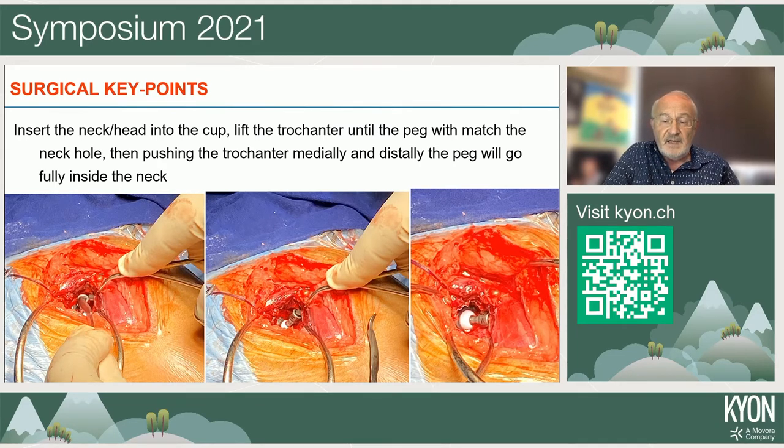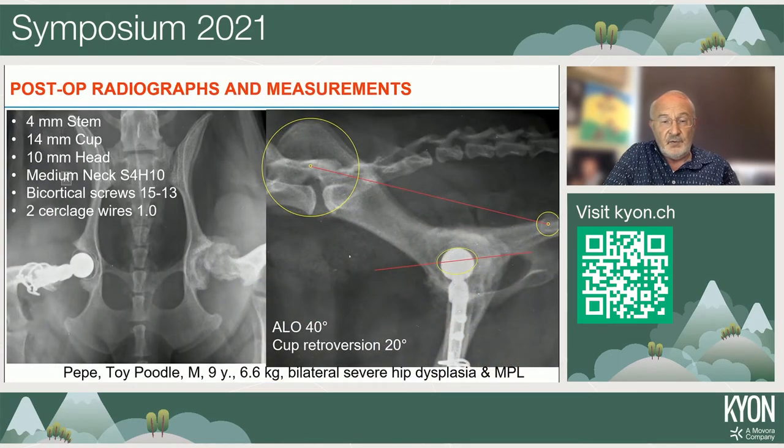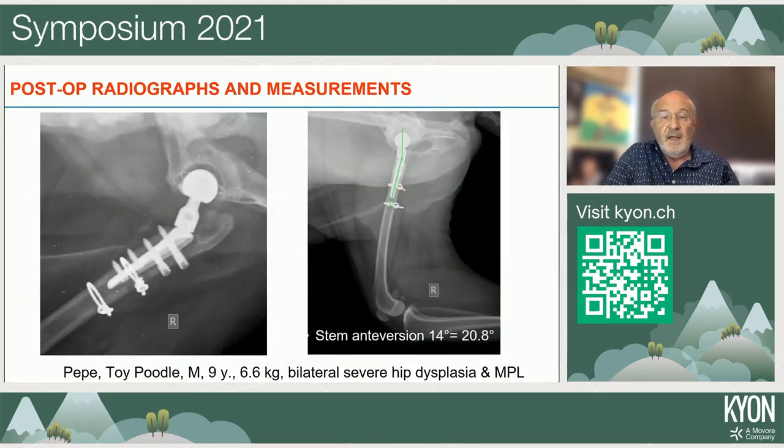Stability testing is performed as usual. Consistent X-rays are very important to measure the angle of lateral opening, cup retroversion, and stem anteversion — taken with the stifle at 90 degrees in a proper mediolateral view.